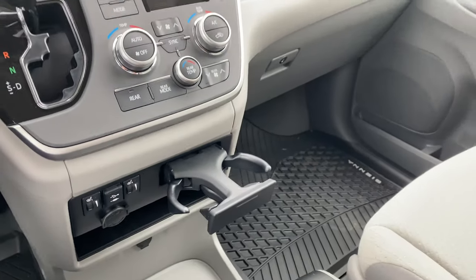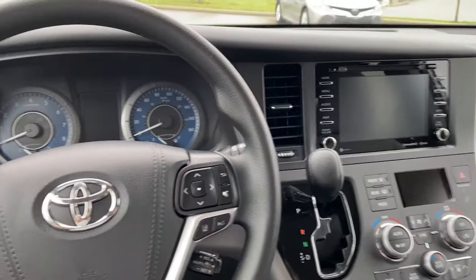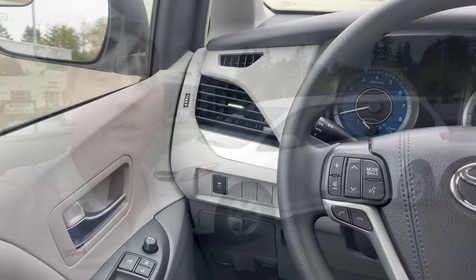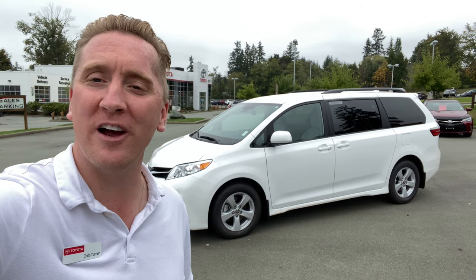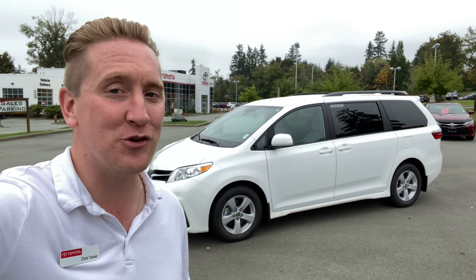So, no matter what you're drinking, who you're carrying, or what load you may be carrying, the Sienna is ready for you. Come on up, let me show you the Toyota Sienna and how it, and its all-wheel drive partner, can do everything you need it to do.